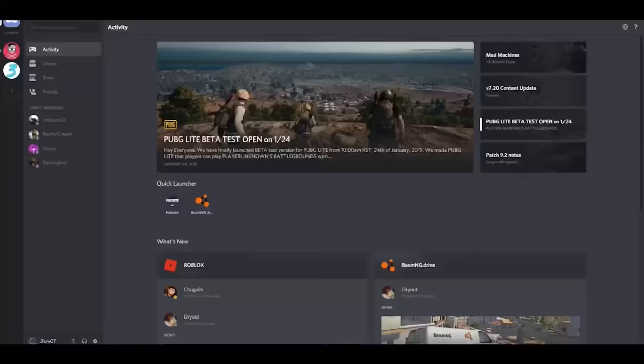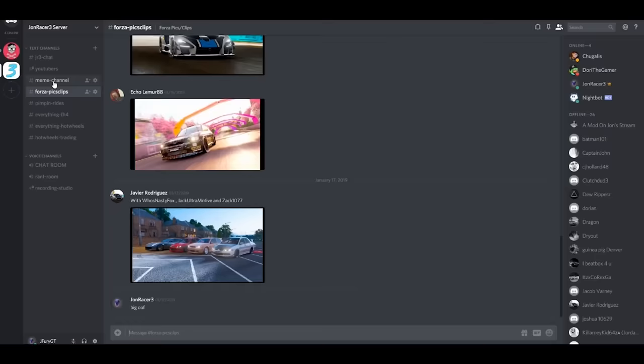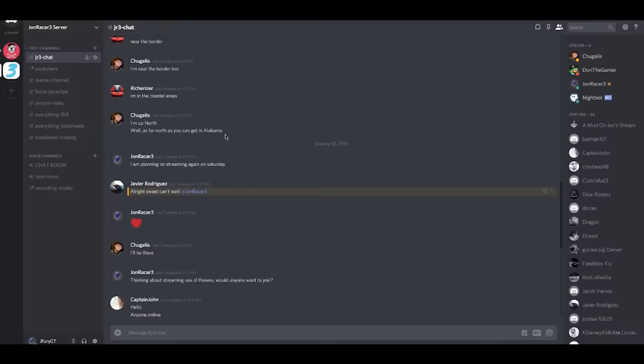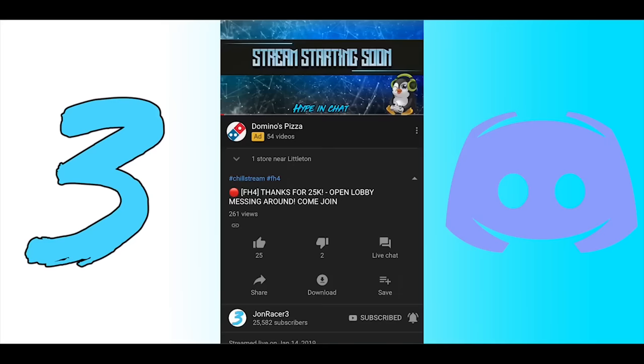I interrupt this program to let you guys know that I have created a Discord. In this Discord, you will be able to trade Hot Wheels with people from my videos and even buy some cars from my own collection. If you've ever wanted a Lamborghini Centenario, a Koenigsegg, or any other hypercar I've used in my videos, here is the place to get it. There are many other rooms in my Discord where you can just chat and hang out with other people who watch my content.